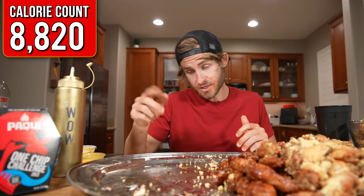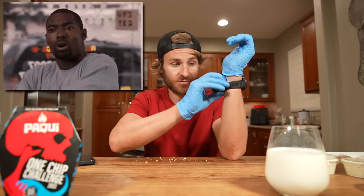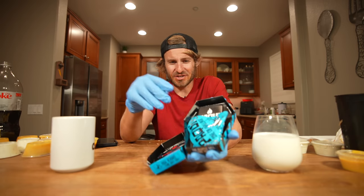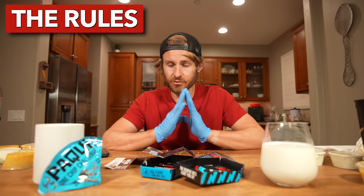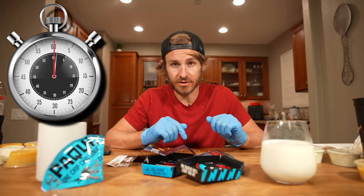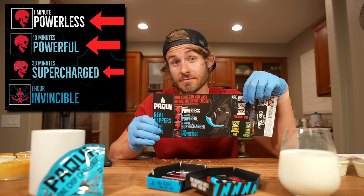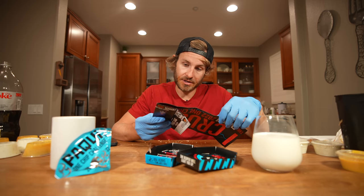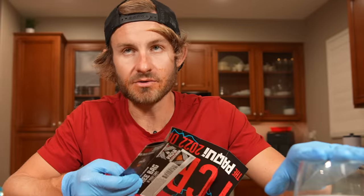Alright, everyone, the wings are done. Now it's time to get into the hottest chip in the world. I'm not going to be taking any chances when I handle this chip, so I'm using gloves — I'm even taking off my watch. And there we have it, ladies and gentlemen: the Paqui 2022 One Chip Challenge. Here are the rules: according to Paqui, if I can last one minute I'm powerless, 10 minutes I'm powerful, 30 minutes I'm supercharged, and if I can make it one hour I'm invincible. I have a glass of milk right here just in case it's absolutely necessary.